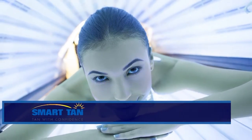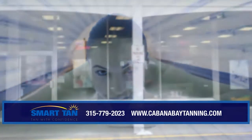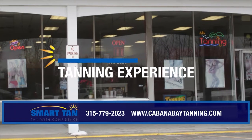Are you tired of tanning in totally small beds, or where tanning is not the primary focus? Upgrade your tanning experience. Stop by Cabana Bay,